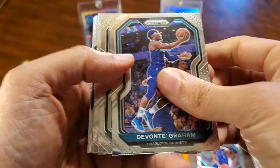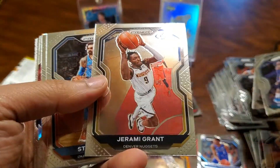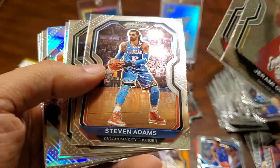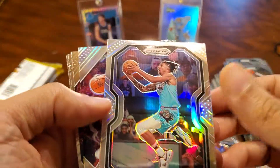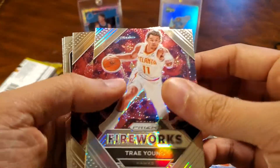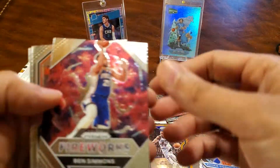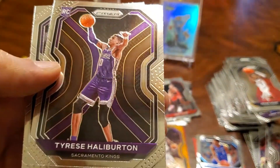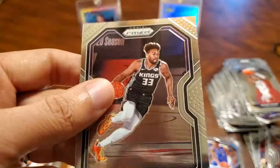I'll take Graham. Duncan. Carter stuck in here. Chris Dunn, Adams, Matthews, Brandon Clark Silver. Trae Young Silver Fireworks. Ben Simmons, Kale Bridges, Tyrese Halliburton. And a Jabari Parker.